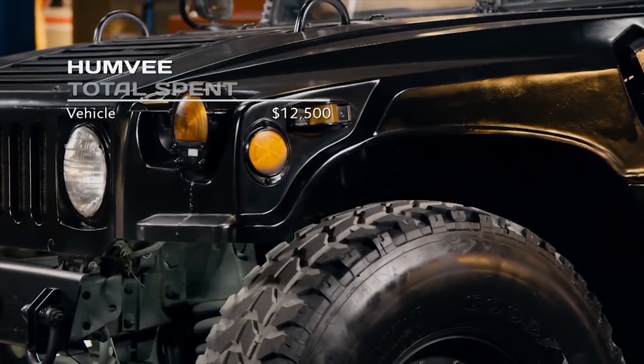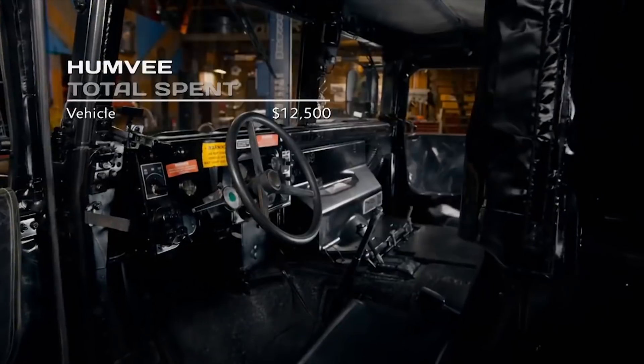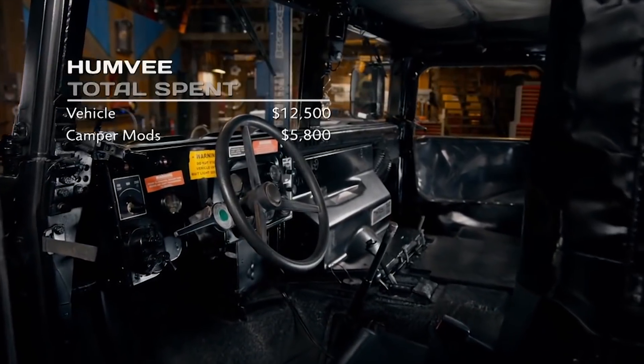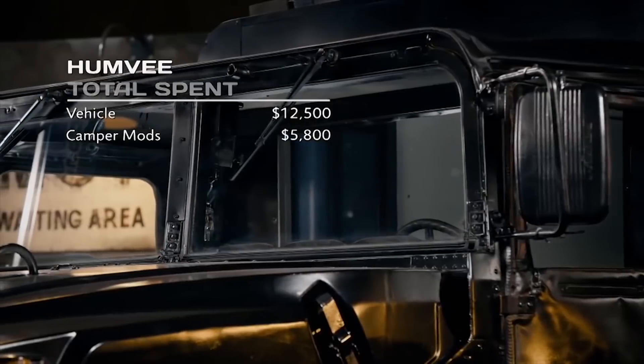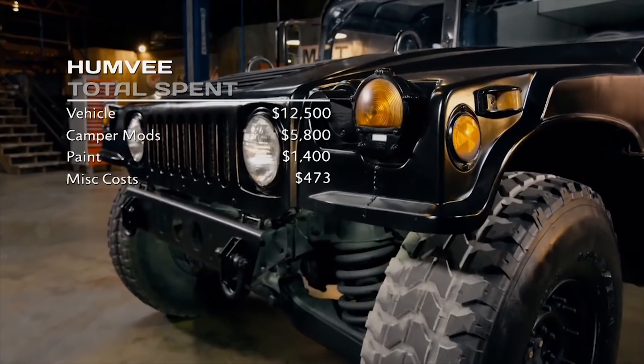Well, the vehicle itself was $12,500. That included all the scavenged parts from the field. The camper modifications cost us $5,800 and the paint job was $1,400, along with miscellaneous costs of $473.